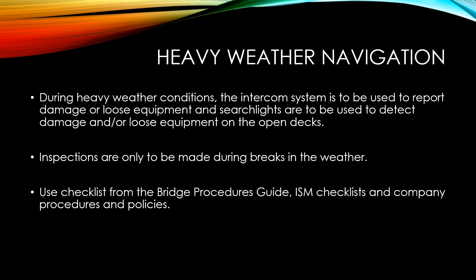During heavy weather conditions, the intercom system is to be used to report damage or loose equipment, and searchlights are to be used to detect damage and/or loose equipment on the open decks. Inspections are only to be made during breaks in the weather. Additionally, use the checklist from the Bridge Procedures Guide, the ISM checklist, as well as company procedures and policies to understand and take additional precautions relevant to your type of vessel.